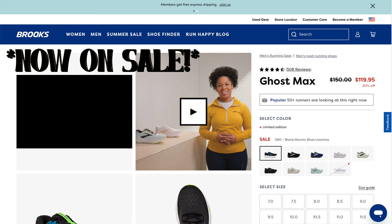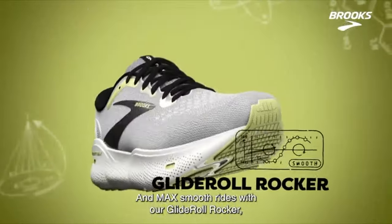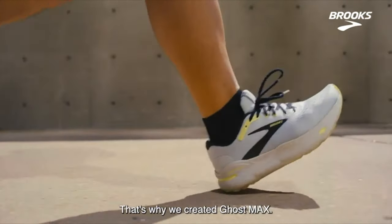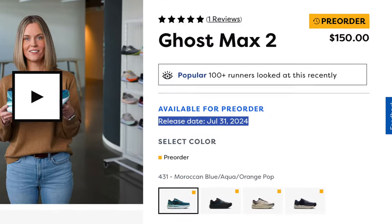At number seven we have the Brooks Ghost Max at $150. This is the biggest stack of cushioning you are going to get for $150 — this sneaker is super nice on foot and very comfortable. Also, the Ghost Max tubes are dropping very soon.